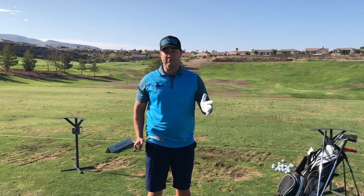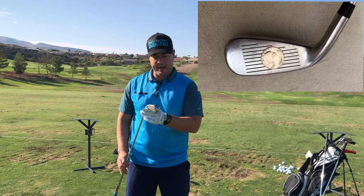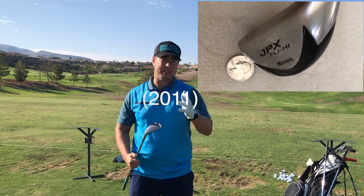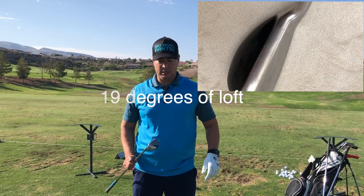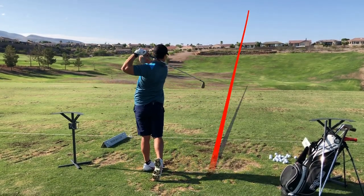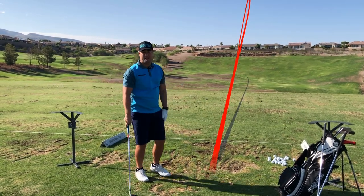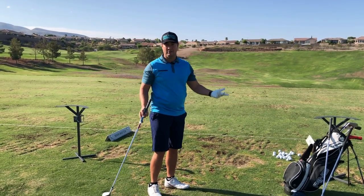Now I've got the Mizuno JPX Fly High. It's a three but it's probably closer to a two iron in prehistoric terms — solid club, 20 to 30 bucks. Let's give it a shot. It's just pure clubs, pure swings — it's all good.